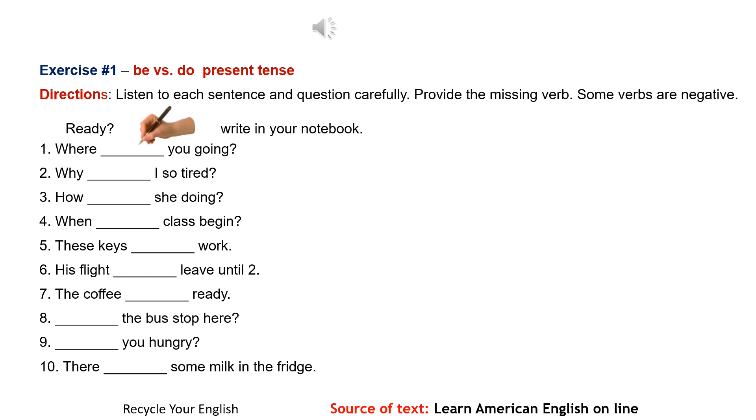The Listening Lab. Exercise number 1B: Be versus Do, Present tense. Directions: Listen to each sentence and question carefully. Provide the missing verb. Some verbs are negative. Ready? Write in your notebook.